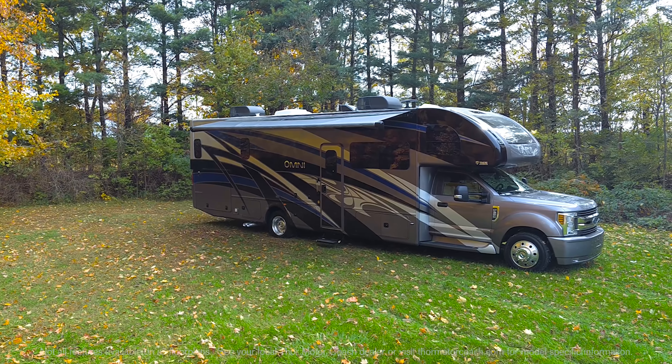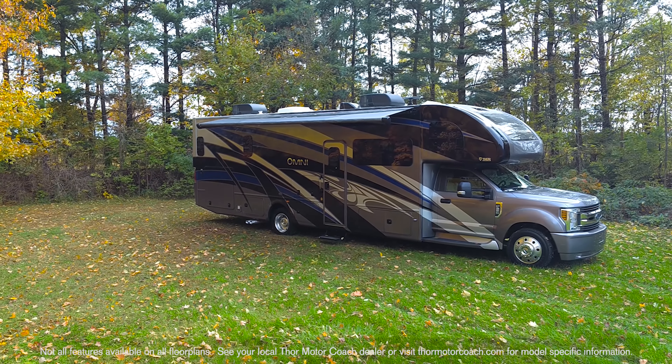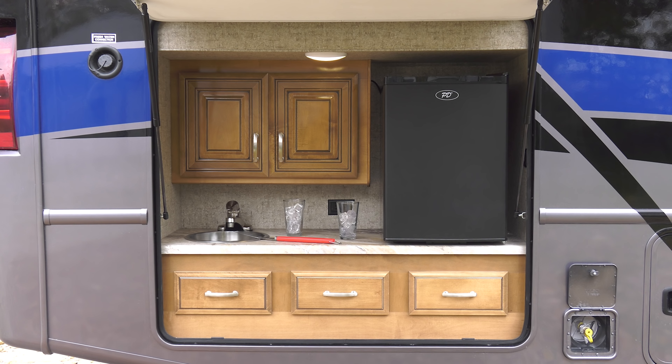If you love outside entertaining, you have a power patio and TV with sound bar. And the exterior kitchen with propane connection provides the perfect combo to make meals as a family off the beaten path. The Omni makes it easy to fall in love with traveling every time you hit the road.